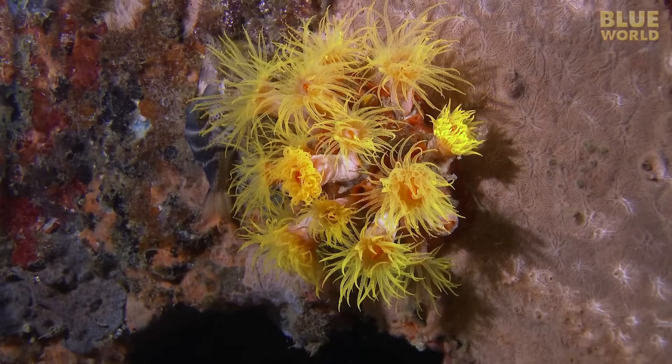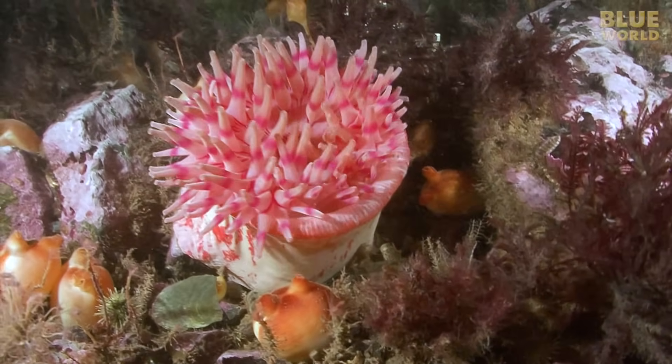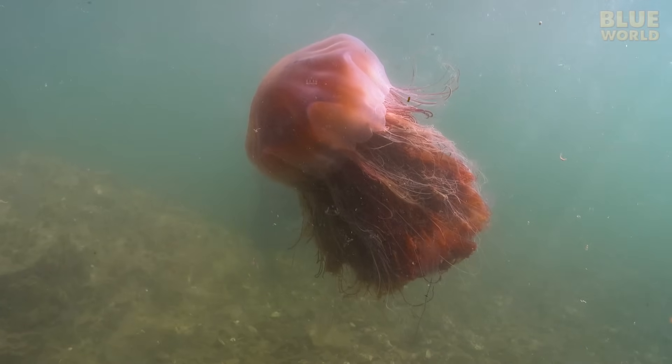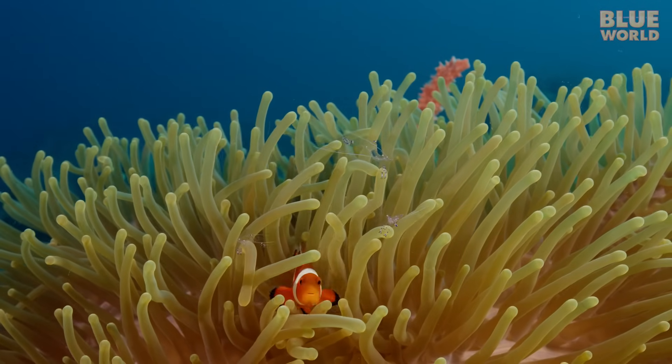For such simple animals, the Nadarians make a huge impact on the oceans. They are predators, reef builders, and drifters. It's hard to imagine what the Blue World would be like without these squishy, stinging Nadarians.